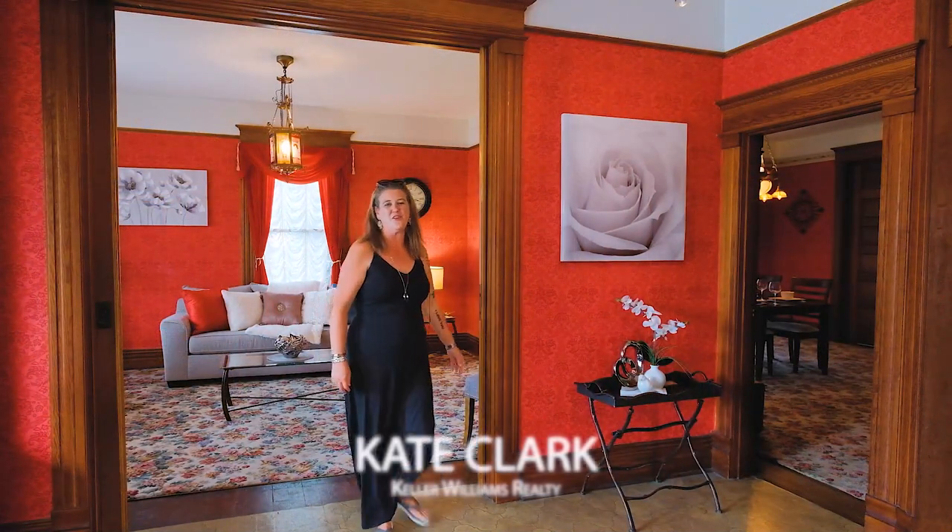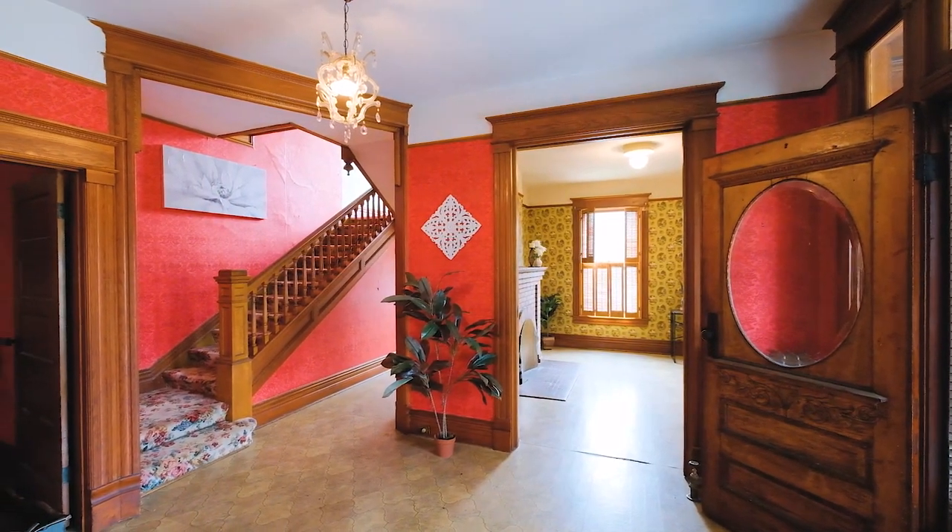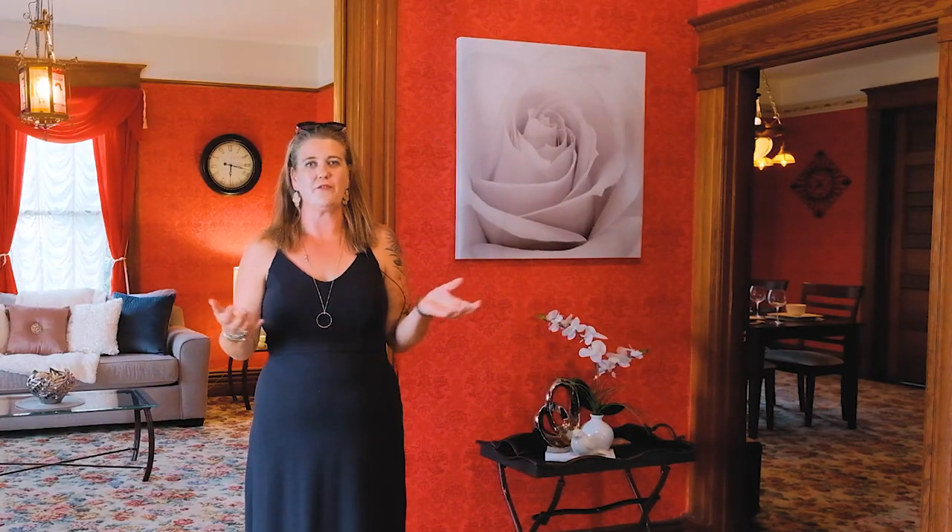Welcome to this beautiful home at 726 Southwest 5th Avenue here in historic Monteith District in Albany, Oregon. This is one of the best examples of colonial revival in the Pacific Northwest, with so many different features that make this a unique home. Let's take a tour and look at some of the highlights.